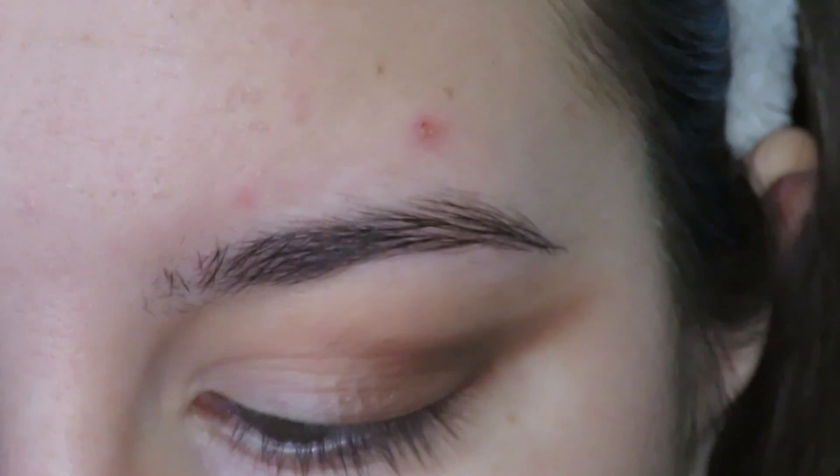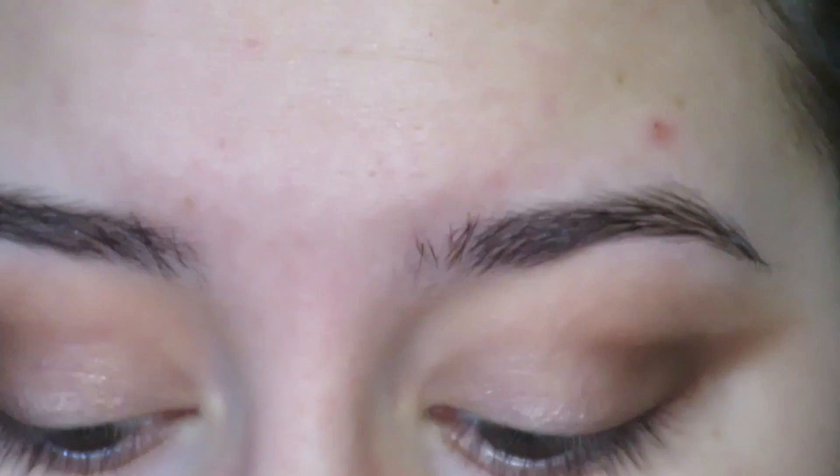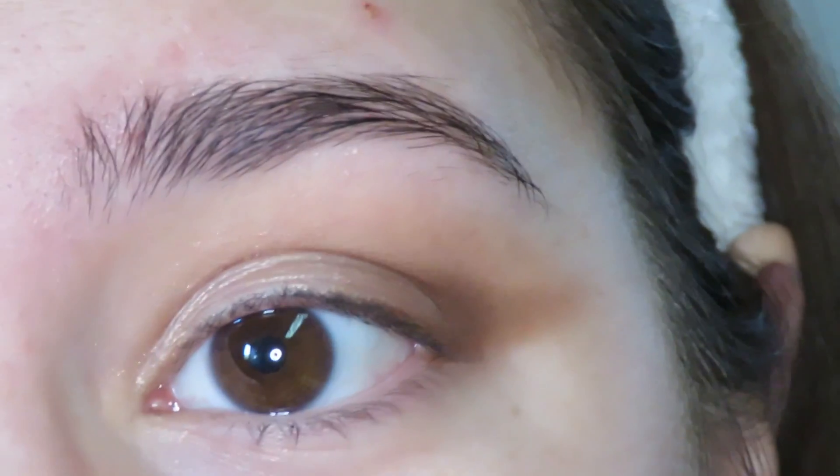Now I'm going in with the Laura Mercier Caviar Stick Eye Color in the shade Rose Gold, and I'm putting this on the lid as a base. You could totally leave it like this if you wanted to — I'm not going to tell you how to do your makeup. But I'm going to go back in with my Luxie brush and blend this line out because I don't really like how harsh it is.